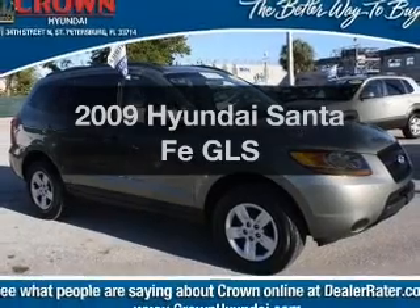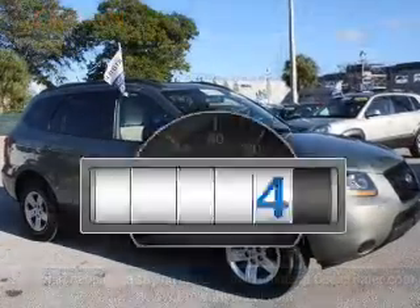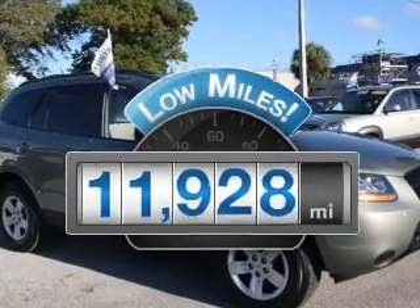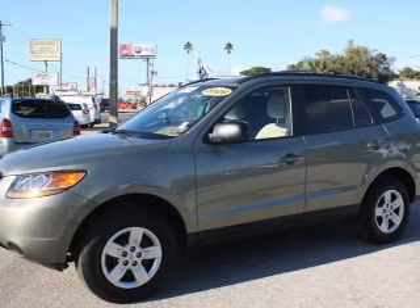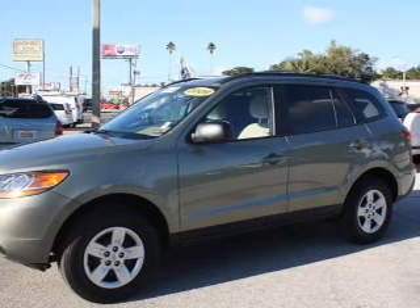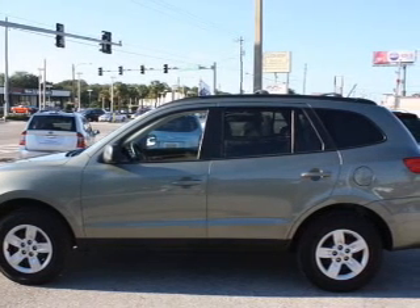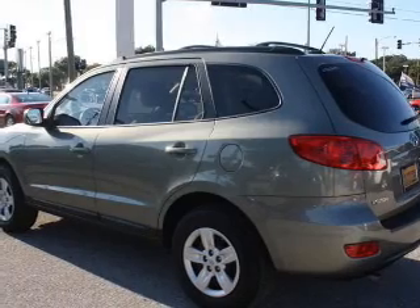Check out this 2009 Hyundai Santa Fe. This is the set of wheels you've been looking for. Get more for your money with this vehicle that features low mileage and dependability. With a reliable six-cylinder engine that responds smoothly to its automatic transmission, premium wheels lend a distinctive appearance. The anti-lock braking system will keep you safe on the road. Power and reliability are a great combination. This vehicle has both.